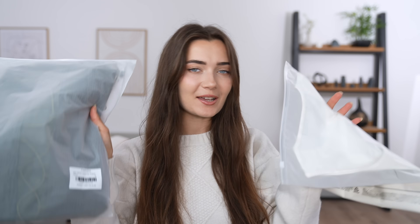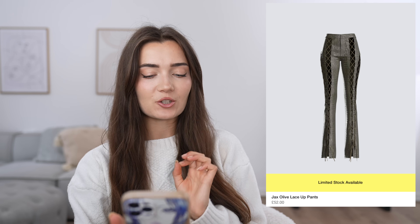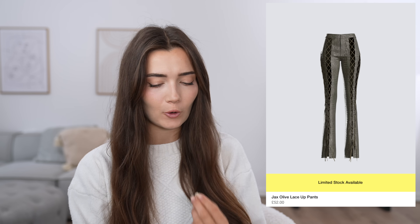The next two clothing items I have are right here and they are separate, but I thought I'd put them together as an outfit. The first item is probably the weirdest thing I saw on the website — I'm just a magnet for weird clothing. It is this pair of trousers called the Jack's Olive lace-up pants, at £52, which is quite pricey but they are so unique.